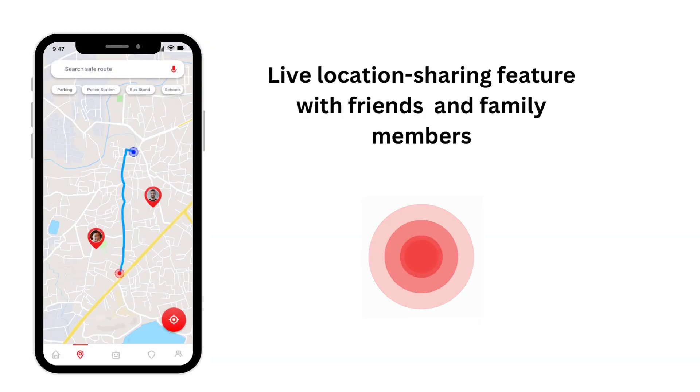We have a very special friend tracker feature that allows users to share their live location with their trusted contacts, which ensures their safety.